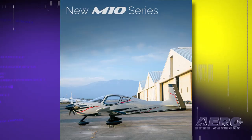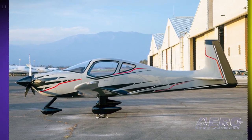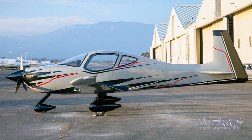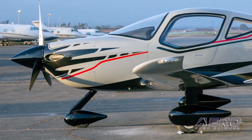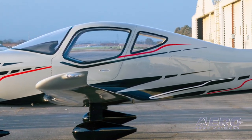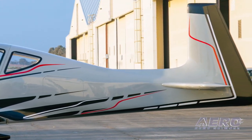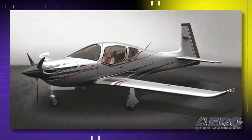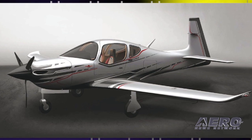The company notes that the Mooney M10T and the M10J fill a need and reflect innovation at a different level of the fleet mix. These aircraft will provide a stepping stone to the high-performance M20 series. The M10T is a modern fixed-gear composite trainer equipped with Continental's CD-135 diesel engine, designed to train new pilots for the technically advanced aircraft they will be flying in the future. The M10J will provide an upgrade from the M10T airframe, with more luxuries and amenities for the owner-pilot.